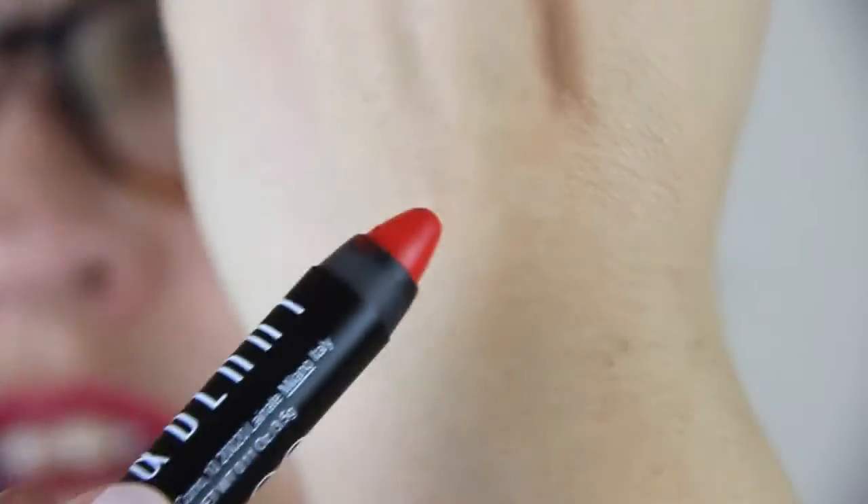Next up we have Lord & Berry 2020100 crayon lipstick in the color Fire. I'm a little afraid of this one because it's so orange. Okay, here we go — it's SO orange! It's not showing that orange on camera, but it's pretty orange on my lips. It's really pretty on my hand, actually — it's so weird, like swatching corals on my hand looks great, but then when it gets on my lips it goes orange.